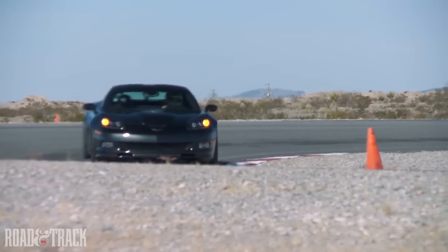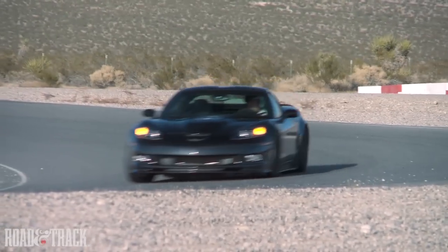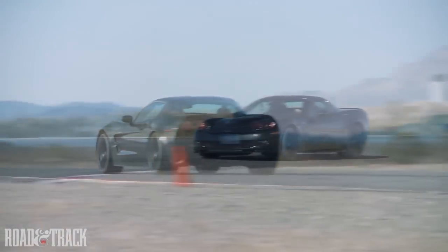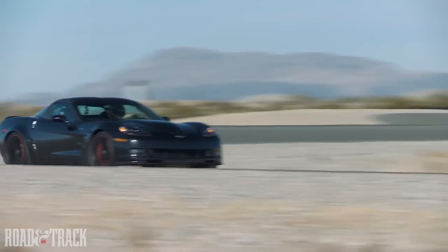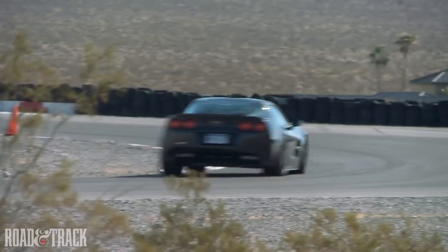PTM, Performance Traction Management, is racing traction control for the street. An amazing system of the Corvette ZR1 that can give the driving skill of a pro to every man. We've enlisted Corvette race driver Tommy Milner to test the system. Tommy would drive into the corner normally, but at the point of transition from brake to throttle, we'll mash the gas and trust in PTM.